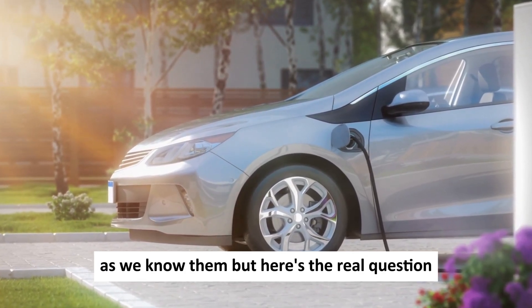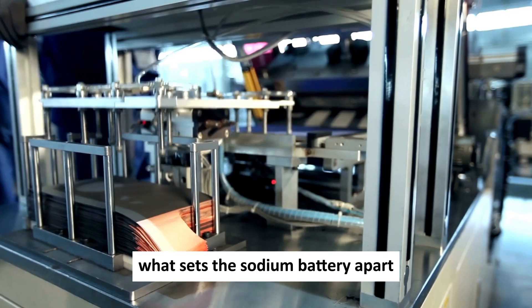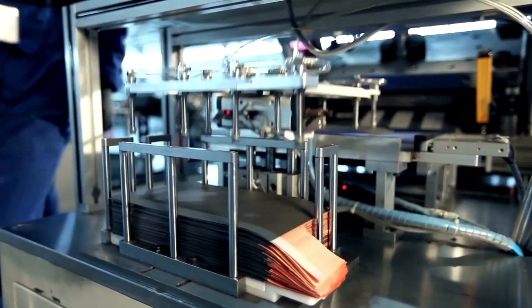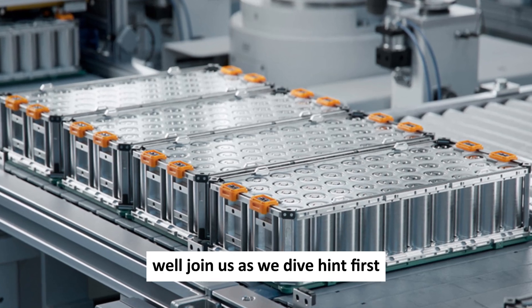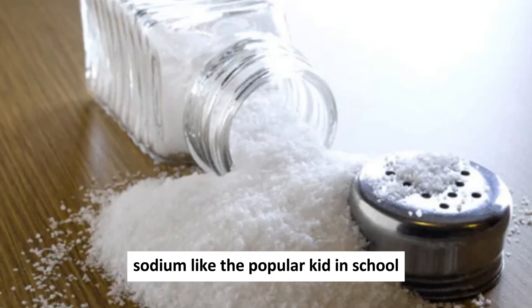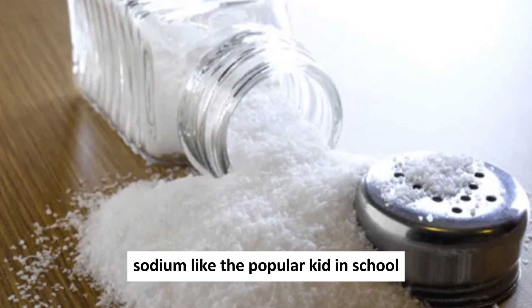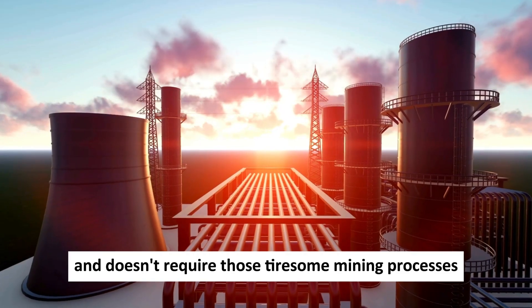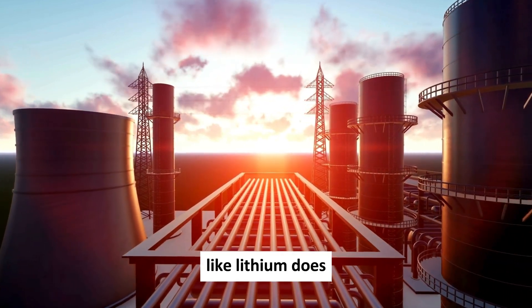What sets the sodium battery apart, and when can we expect to see this sodium-powered revolution hit the streets? Sodium, like the popular kid in school, is found all over the world as part of table salt. It's easy to extract and doesn't require those tiresome mining processes like lithium does.